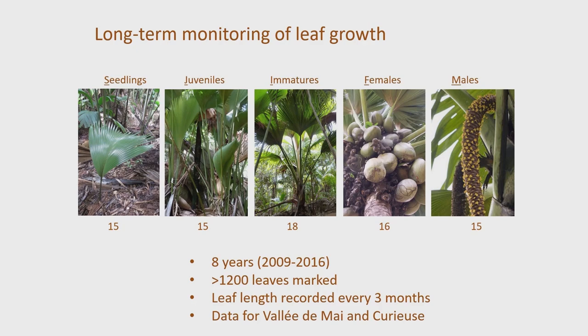Over 1,200 leaves were marked. It may not sound like much, but remember that each time you have to go up a ladder and find the leaf and measure it. We found a bayonet — a leaf just emerging — made a mark on it, came back three months later, and measured how far the mark had moved as the leaf pushes out. That was the basic method.